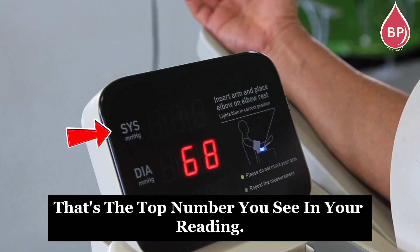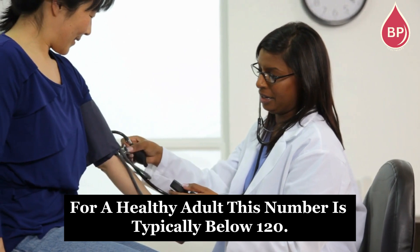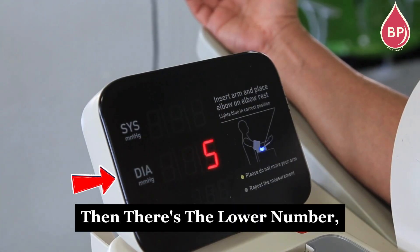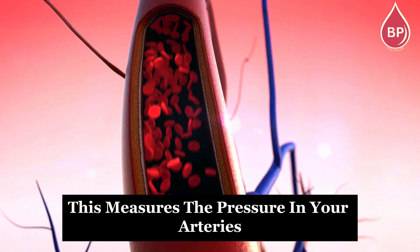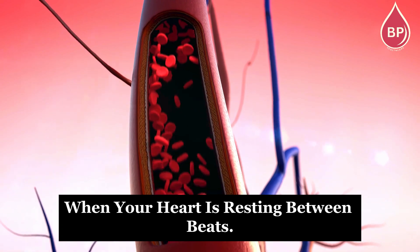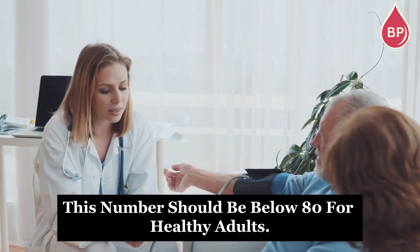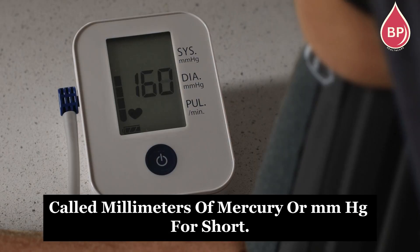That's the top number you see in your reading. For a healthy adult, this number is typically below 120. Then there's the lower number, called diastolic blood pressure. This measures the pressure in your arteries when your heart is resting between beats. Ideally, this number should be below 80 for healthy adults. Both numbers are measured in units called millimeters of mercury, or mmHg for short.